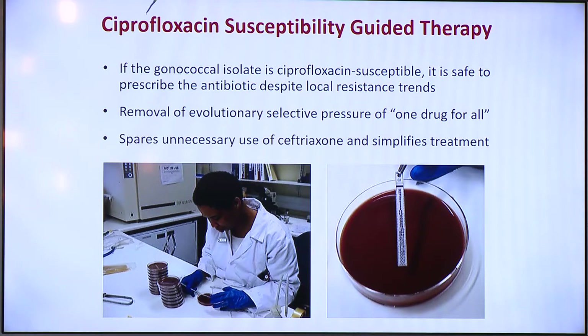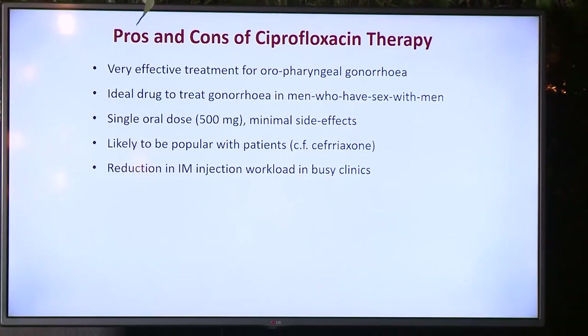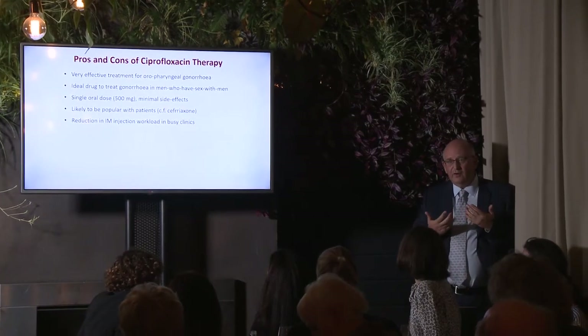It also spares unnecessary use of ceftriaxone and simplifies treatment. There are many pros to going this way. Number one, ciprofloxacin is an extremely effective drug for oropharyngeal gonorrhea, and we're very concerned about the development of resistance to cephalosporins, which we believe is occurring in the throat where Neisseria gonorrhoeae is mixing with commensals that may already carry resistance, and DNA is passing between commensal Neisseria and the gonococcus. This makes it an ideal drug to treat gonorrhea in men who have sex with men — probably the biggest concern for emergence of antibiotic resistance.